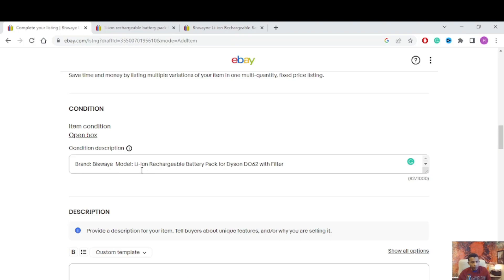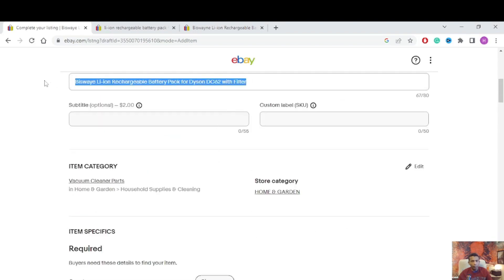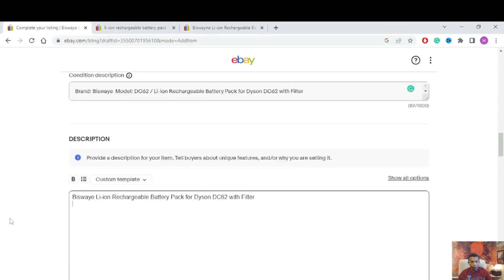Write down your description so buyers can see your item properly. Brand, model DC62 — copy this part and put the model. The description should read: brand, model, lithium rechargeable battery pack with filter. I copy the same thing, go into the description field, and paste it in. Then I add an item description and product description.